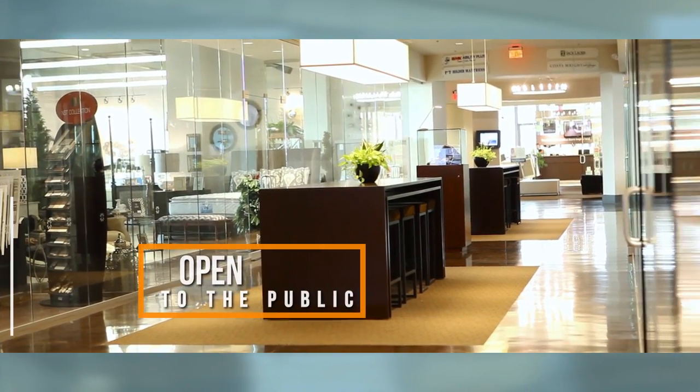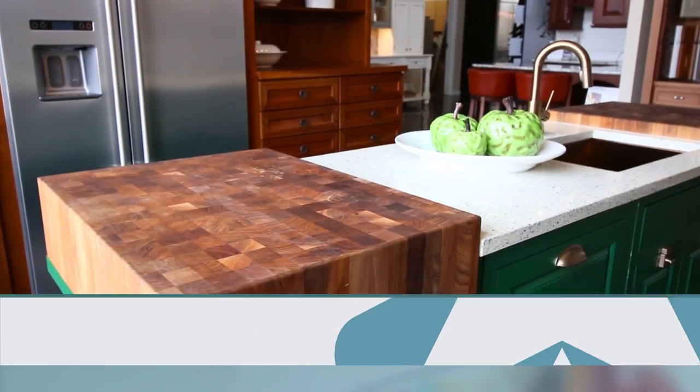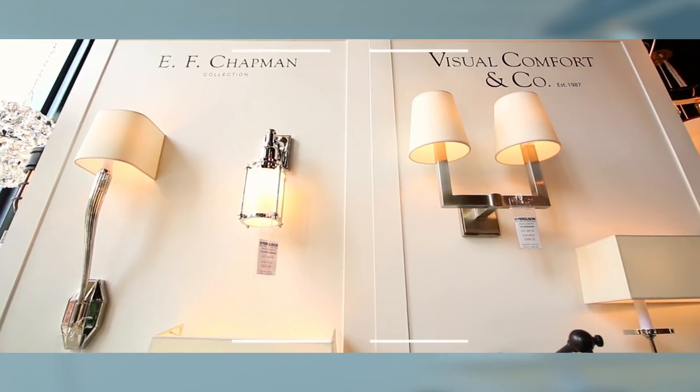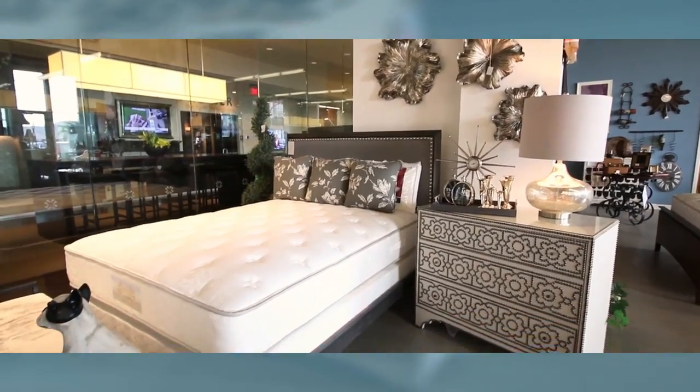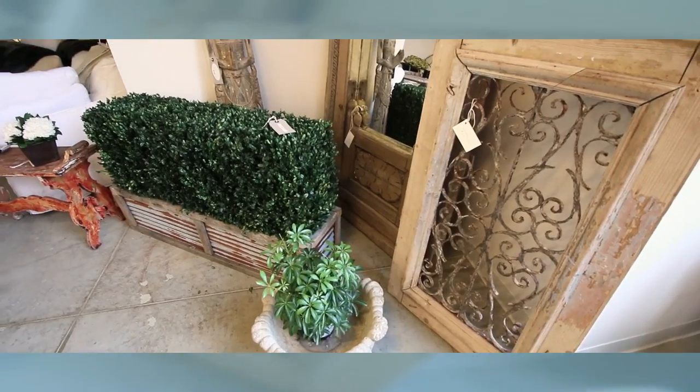The design center is open to the public and is home to more than 15 showrooms featuring the latest trends in home furnishings, kitchen and bath, lighting, window coverings, beds and mattresses, fireplaces, tile, stone, art, and one-of-a-kind decor.